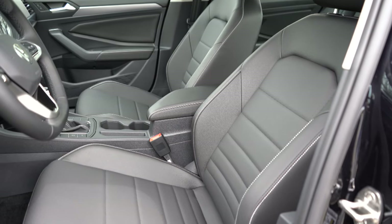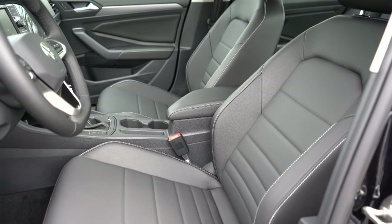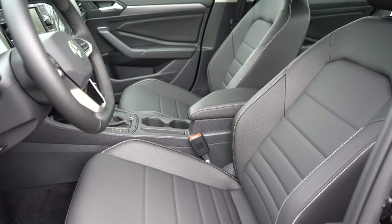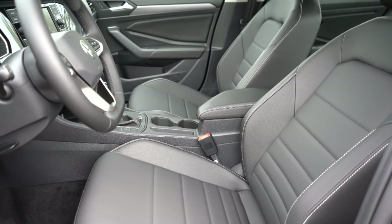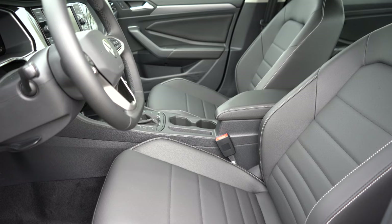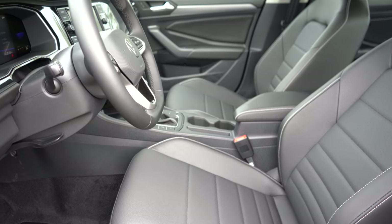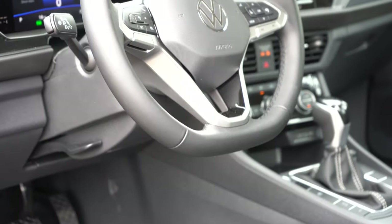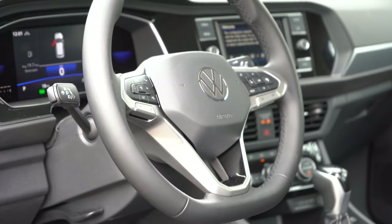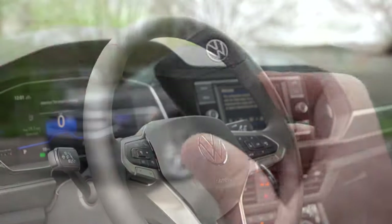Up front, the S and Sport get manually adjustable cloth seating. Sport seats add enhanced bolstering and contrast stitching. The SE trim adds a six-way power driver's seat with power lumbar, heated front seats, and leatherette seating — which is what we have today. The SEL adds ventilated front seats. Overall seating is very comfortable; the power lumbar helps you find your perfect driving position. The steering wheel is tilt-and-telescoping with a flat bottom.